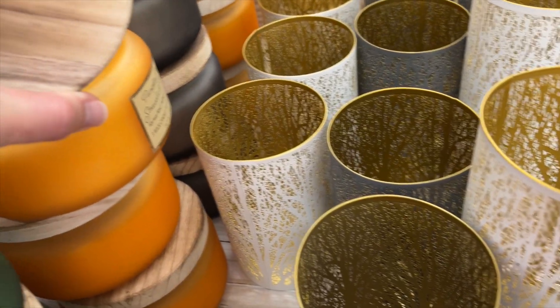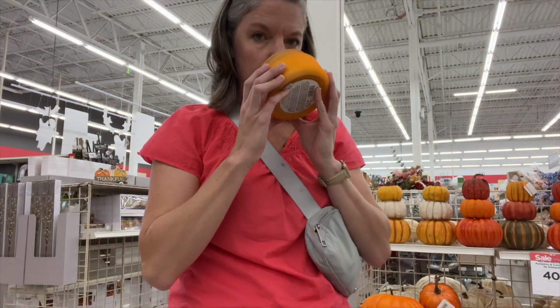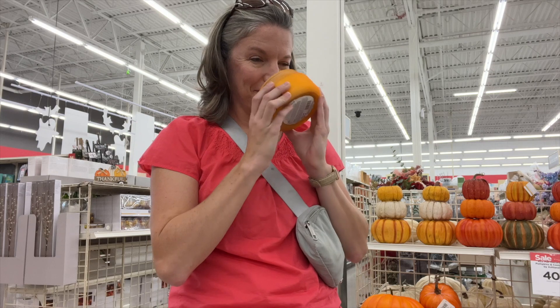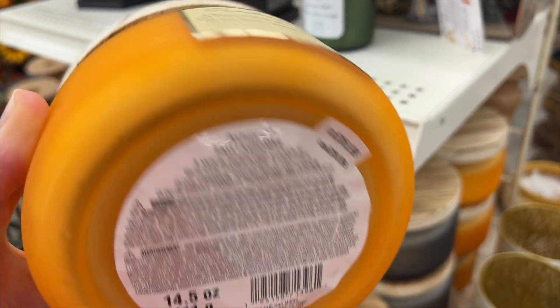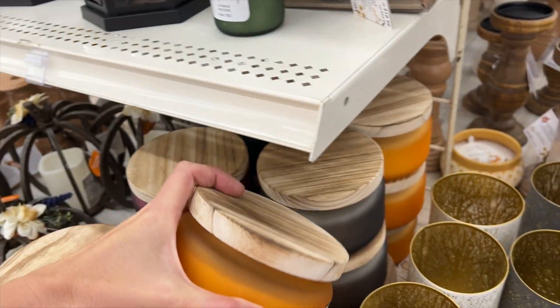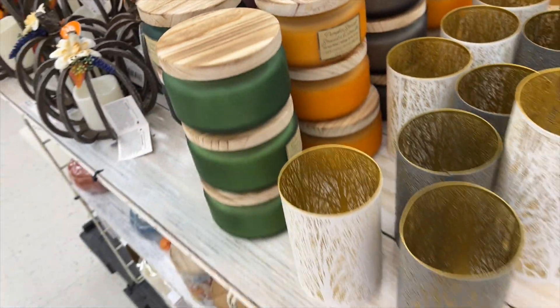Is it even a trip to the craft store if you don't smell some of the candles? I'm here to smell all the fall candles. That one is called Pumpkin Soufflé — my favorite, pumpkin mixed with baking smells. I cannot wait to pull out the fall candles. I didn't buy any today, but they're definitely on my wish list.